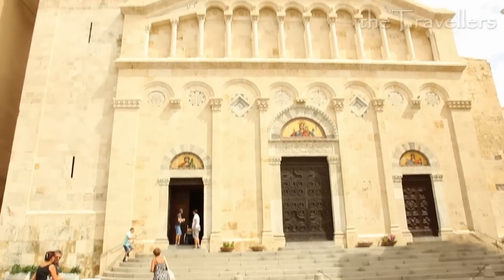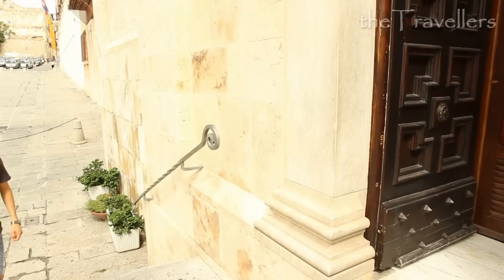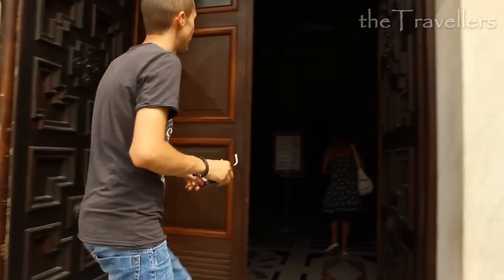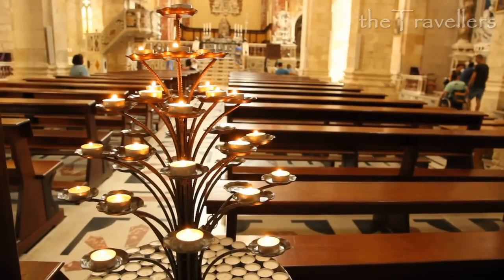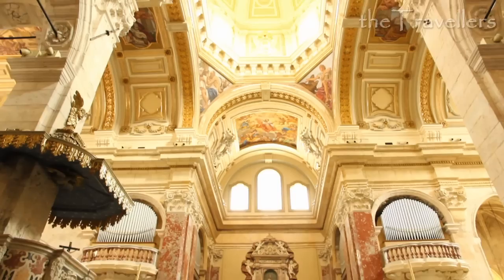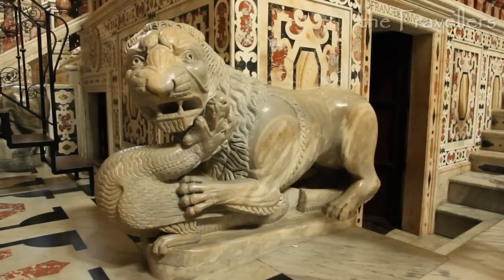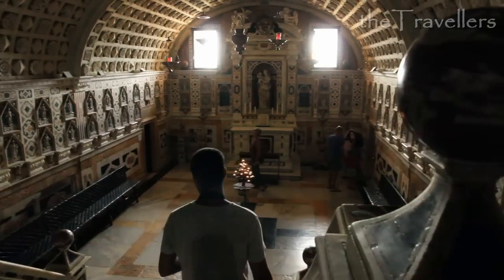From outside, the cathedral of Cagliari looks really nice. Let's go inside to have a look. The cathedral was built over 700 years ago, but the baroque style is from the late 17th century. Well worth seeing is also the sacristy of Santa Maria di Castello.